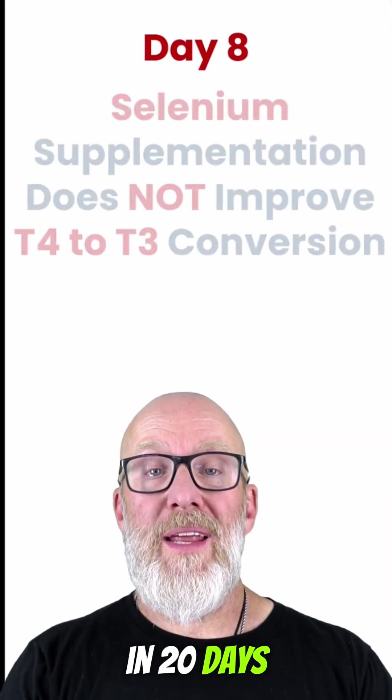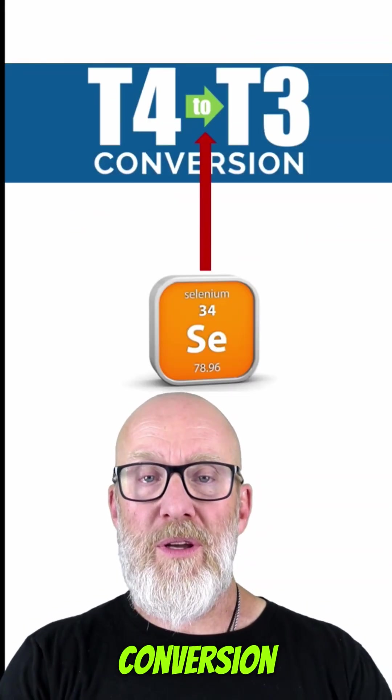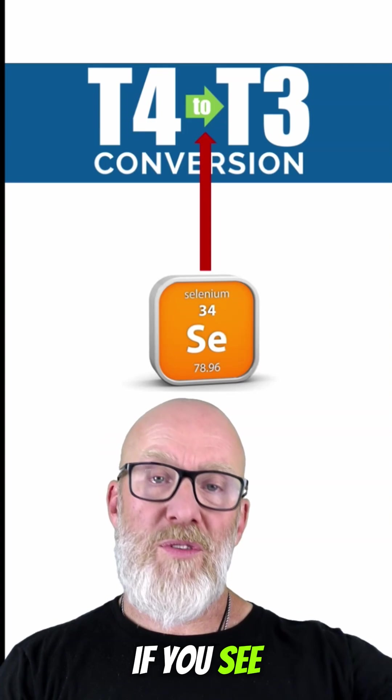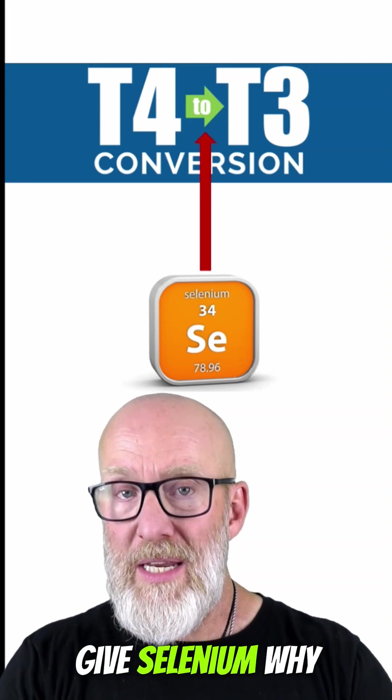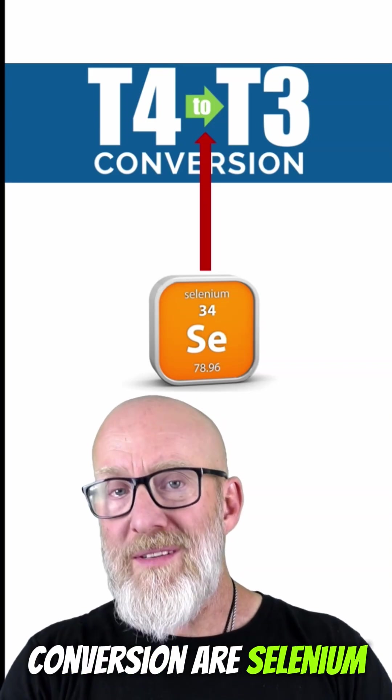Welcome back to 20 Clinical Pearls in 20 Days. Today we're going to talk about how selenium supplementation does not improve T4 to T3 conversion. In the functional and nutritional medicine industry, it's a very popular topic: if you see normal T4 and low T3, give selenium. Why? Because the deiodinase enzymes that are responsible for that conversion are selenium-dependent enzymes.